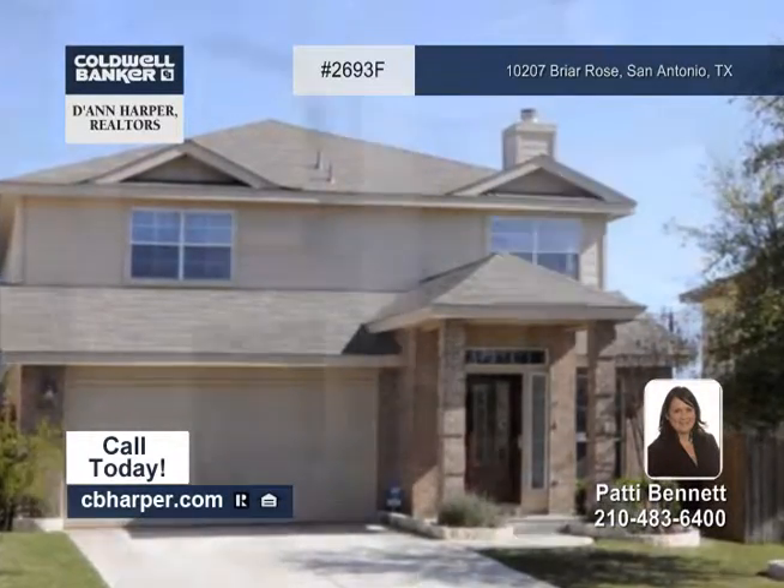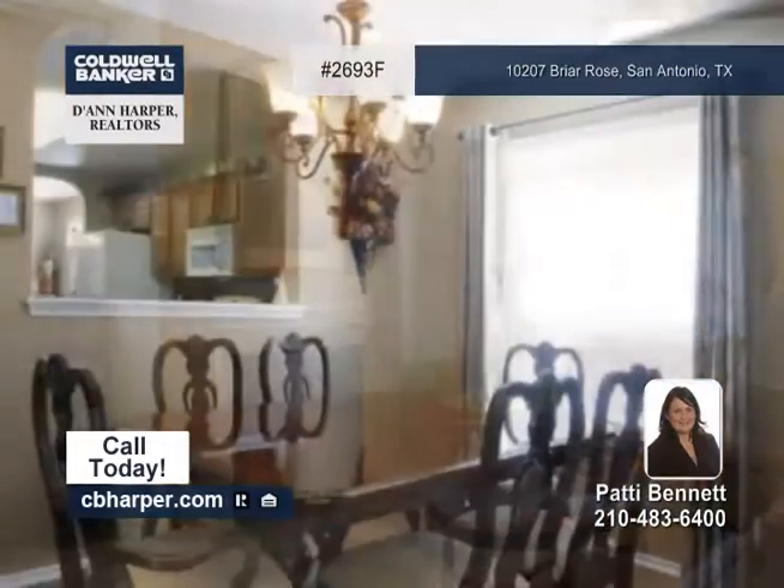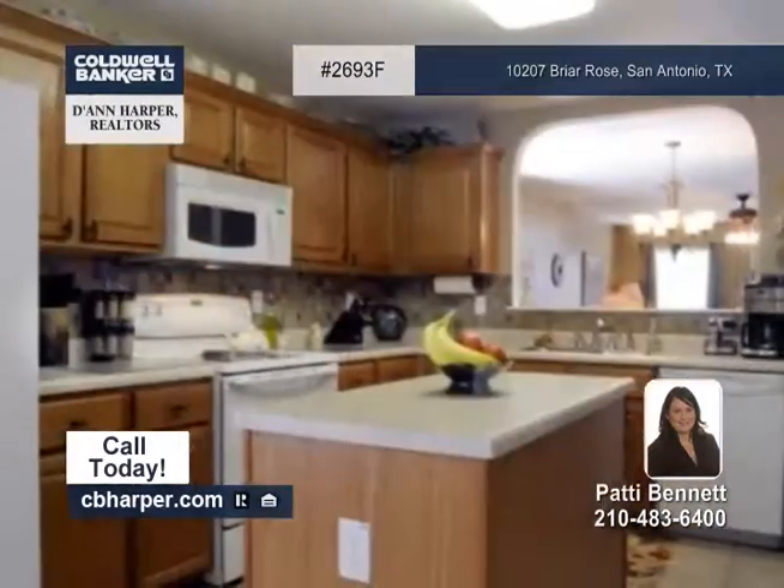Located in Wild Horse, this four-bedroom, three-and-a-half bath home is truly exceptional. It features engineered hardwood floors, art niches, ceramic tile, and more.